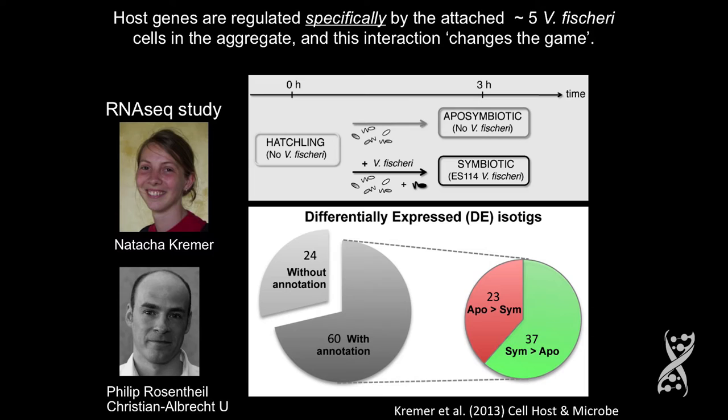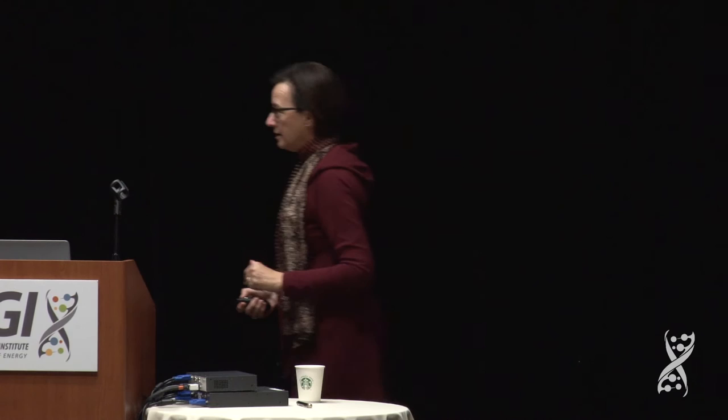When you give the animal the numbers of bacteria they typically see, what you get is about five Vibrio fischeri cells aggregating on the surface. I didn't think that five Vibrio fischeri cells against the background of thousands of others would have any impact on gene expression of the host, but I thought we should try. Well, in fact, it did — in very exciting ways.